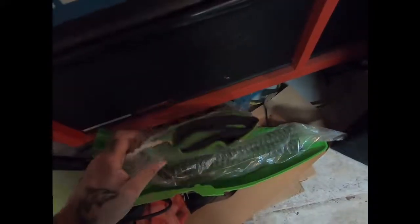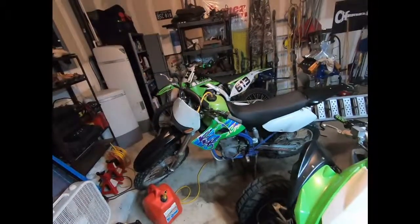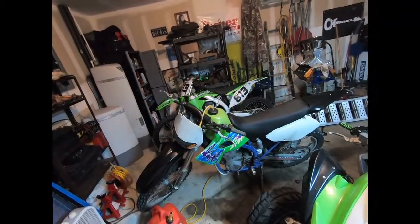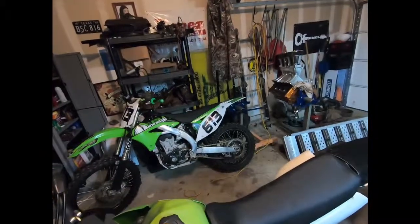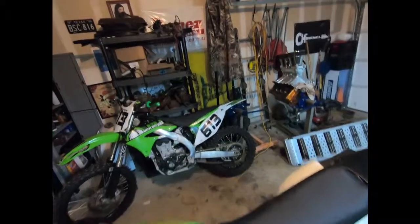So this is the original seat cover for the KX 450F, the original fork springs, and the original rear fender. You know what — that bike's a 2011, I said it wrong. In 2012 they put on a white rear fender, so the previous owner put on a white rear fender to make it look like a 2012 essentially.